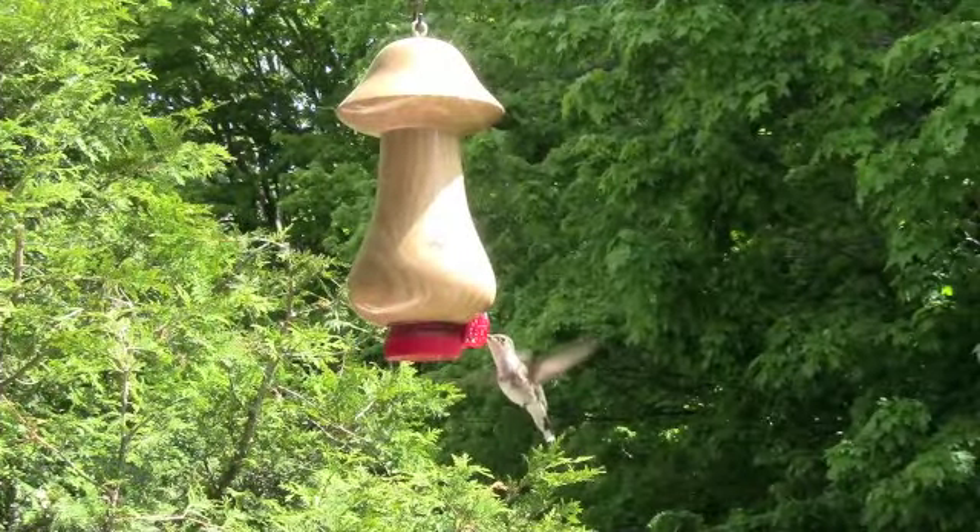We recommend you remove and clean the insert and store it separately for the winter. Hummingbirds are fascinating to watch and we hope that the more natural appearance of our feeders will enhance the viewing experience. Check them out, as well as our other turnings, at www.turnedoutgreat.ca.